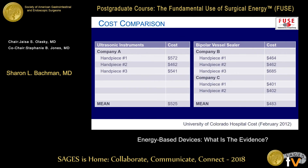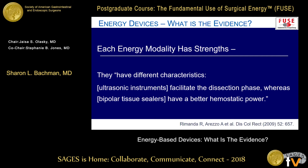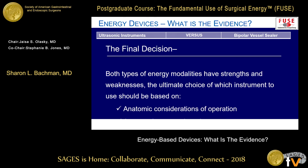Finally, there's cost. This data from Colorado shows it's pretty similar — a little bit more expensive to use an ultrasonic device, but we'll call that equal. In the head-to-head comparison, each modality has strengths and weaknesses. You're the one doing the procedure, so you know what characteristics are more important for that particular operation. Think about what you're most concerned about when selecting one of these advanced devices for hemostasis in your operations.